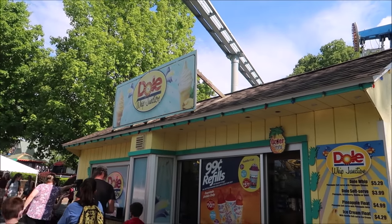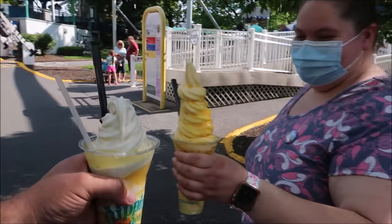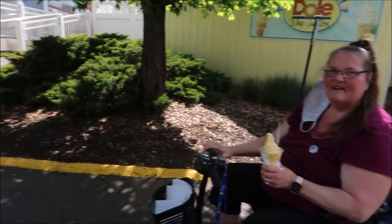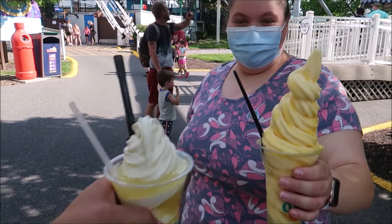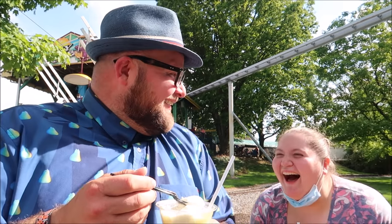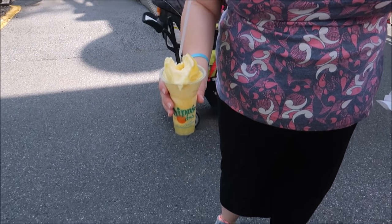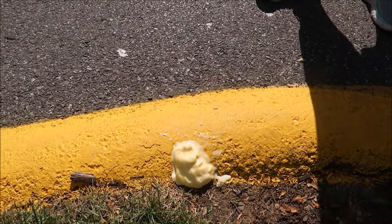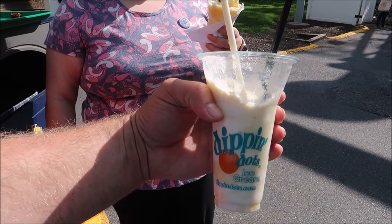Here we are at the Dole Whip Junction and we're going to get Bonnie her first dole whip. Cheers! Look at hers though — I got gypped! I got vanilla because I wanted her to try both flavors, but look at Bonnie's — they gave her the biggest one. Mine fell on the ground and got covered in pineapple juice. It's definitely not as good as Disney's dole whip, and they serve it in a Dippin' Dots container — come on now!